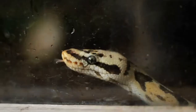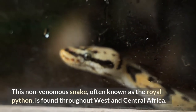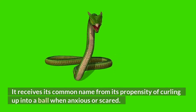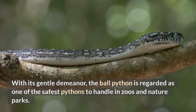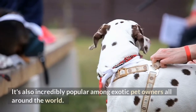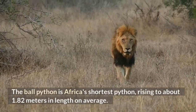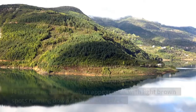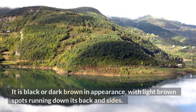Ball Python. This non-venomous snake, often known as the royal python, is found throughout West and Central Africa. It receives its common name from its propensity of curling up into a ball when anxious or scared. With its gentle demeanor, the ball python is regarded as one of the safest pythons to handle in zoos and nature parks. It's also incredibly popular among exotic pet owners. The ball python is Africa's shortest python, rising to about 1.82 meters in length on average. It is black or dark brown in appearance, with light brown spots running down its back and sides.